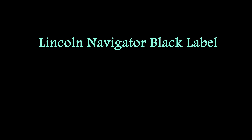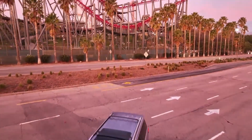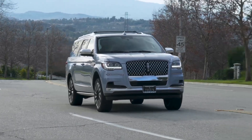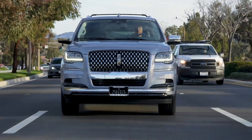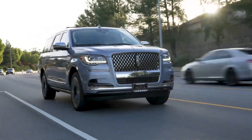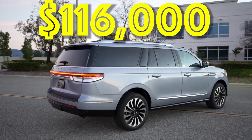The Lincoln Navigator Black Label Ultimate Off-Road Adventure is the pinnacle of rugged luxury, seamlessly blending exceptional off-road capabilities with opulent appointments. Its advanced terrain management system empowers drivers to conquer challenging terrains with ease, while the robust underbody protection and upgraded suspension ensure a smooth and controlled ride over rough roads.